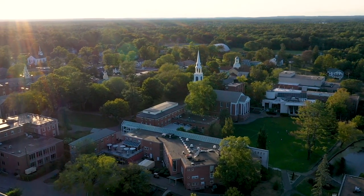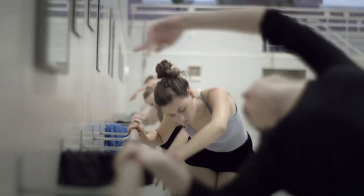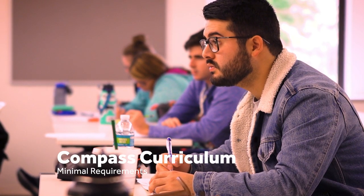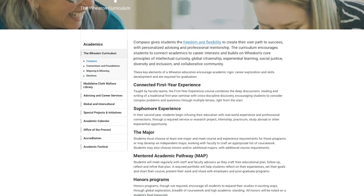Starting with Wheaton as a whole, a few quick facts and figures. We are a liberal arts college in Norton, Massachusetts. We have about 1,800 students total, which puts us in that small school range. We only have three requirements within our curriculum. This might not seem like a lot, but it gives students a lot more flexibility within that curriculum.